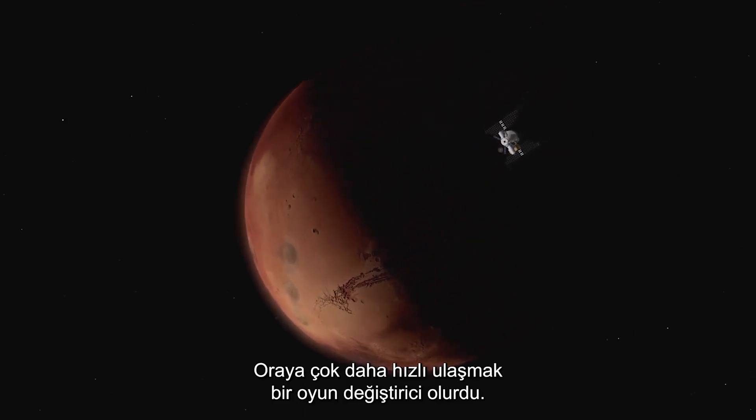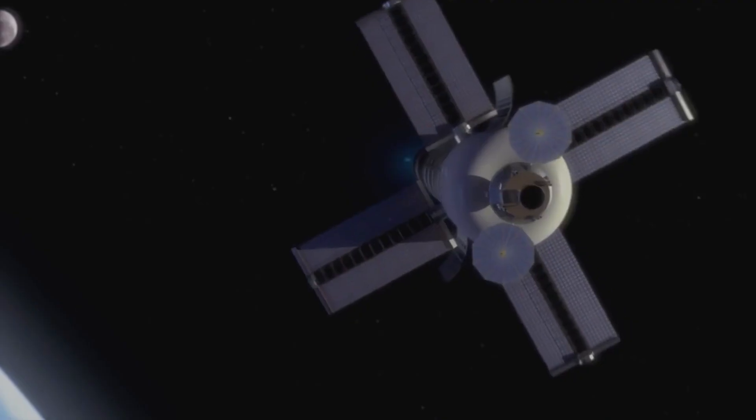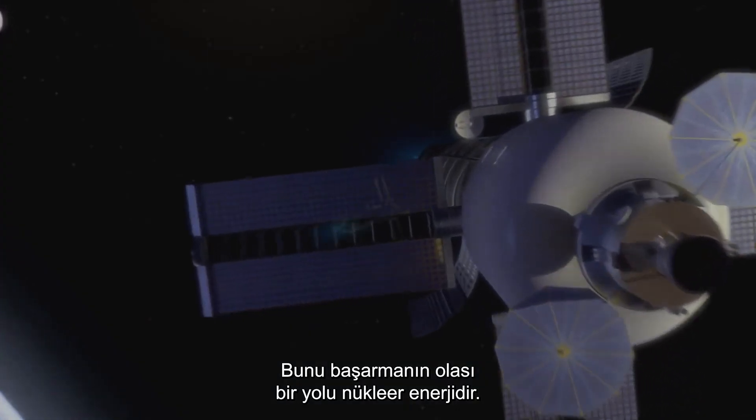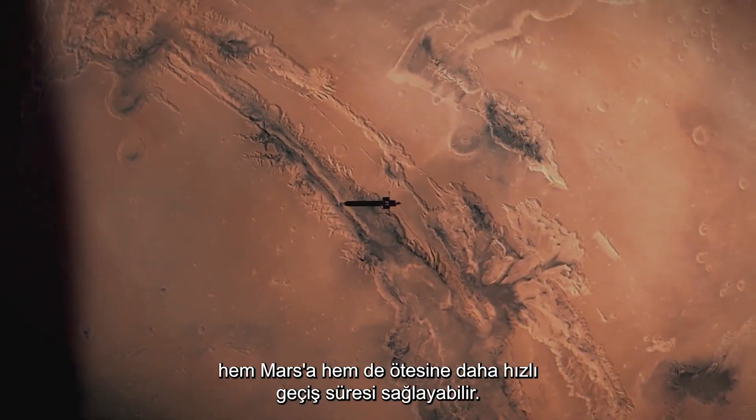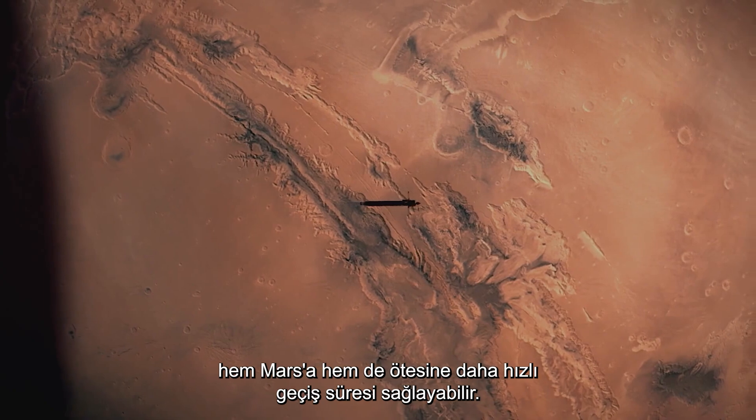Getting there much faster would be a game-changer. One possible way to achieve this is nuclear power. Nuclear thermal propulsion, or NTP, could enable faster transit time both to Mars and beyond.